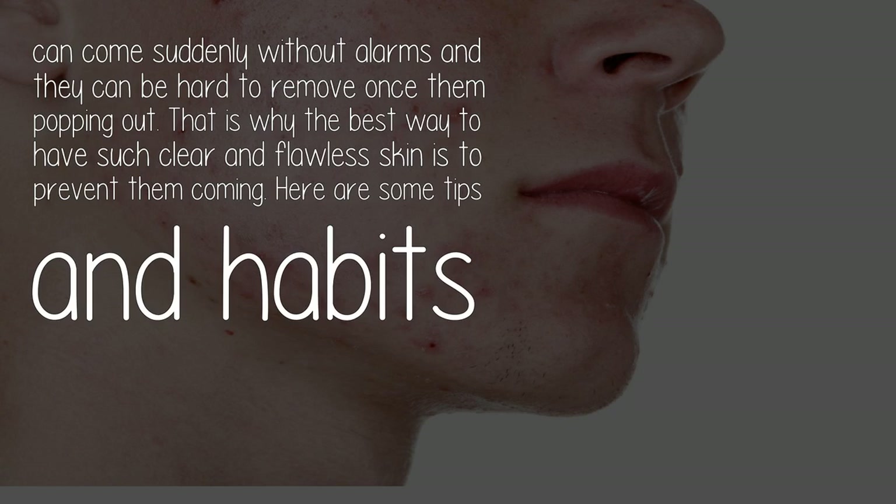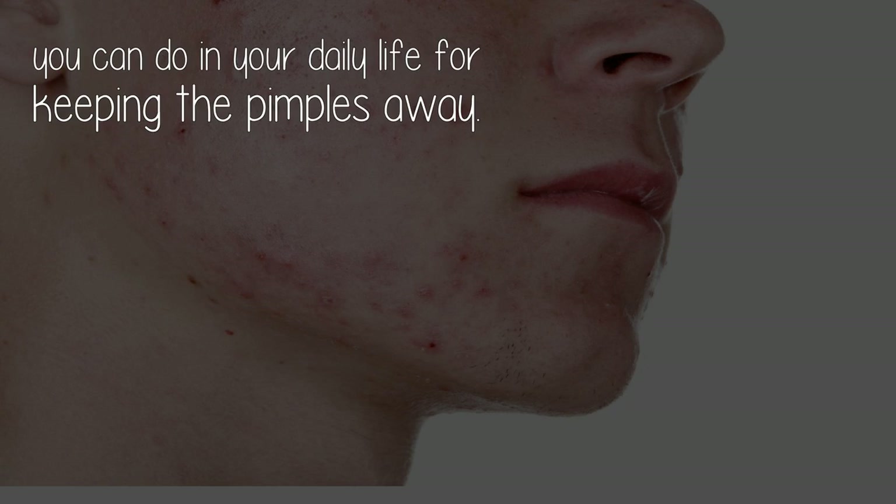Pimples can be hard to remove once they pop out. That is why the best way to have clear and flawless skin is to prevent them. Here are some tips and habits you can do in your daily life for keeping pimples away.